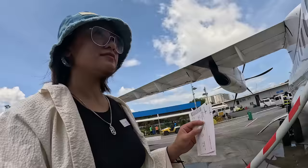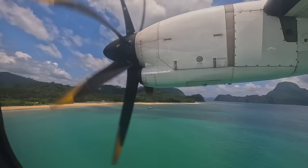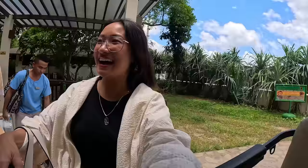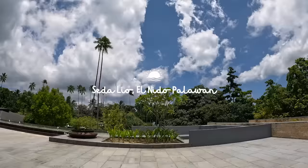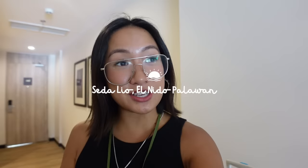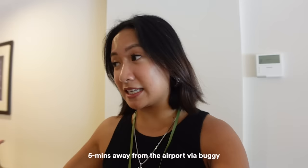Let's get started. Touchdown, El Nido! There's an echo because I'm in the hallway, but our room is looking so nice. We are staying at Seda El Nido. It's basically five minutes away from the airport. We actually just took a buggy or a golf cart to get here. We just checked in — this is the suite. Before we freshen up, let's do a quick room tour.